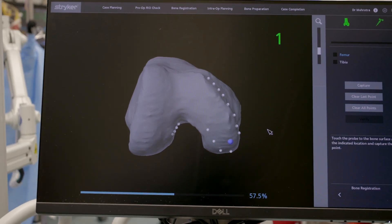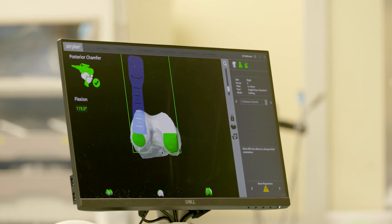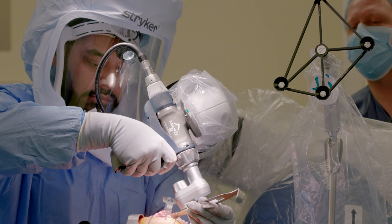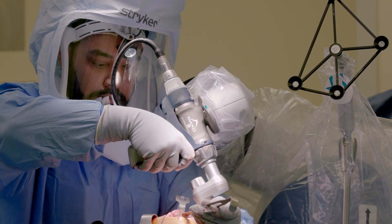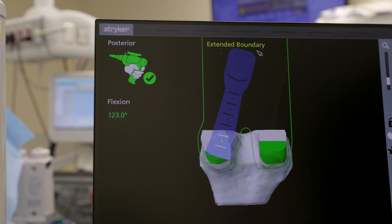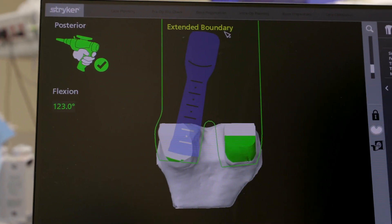It also limits where the saw can go, to decrease the risk of soft tissue injury. If we set the boundaries of the saw and it goes beyond those boundaries, the saw stops. So the surgeon is doing the surgery, and the robotic technology is improving the surgery that we perform in terms of safety and accuracy.